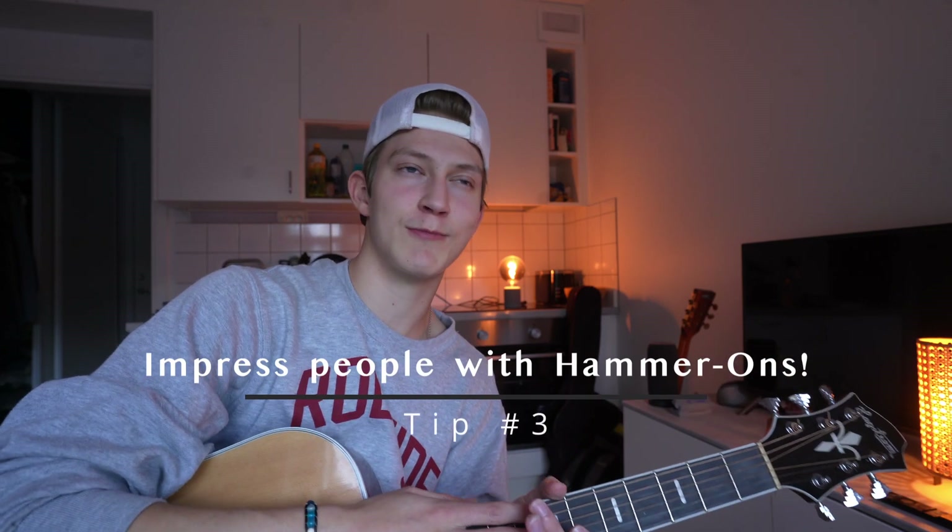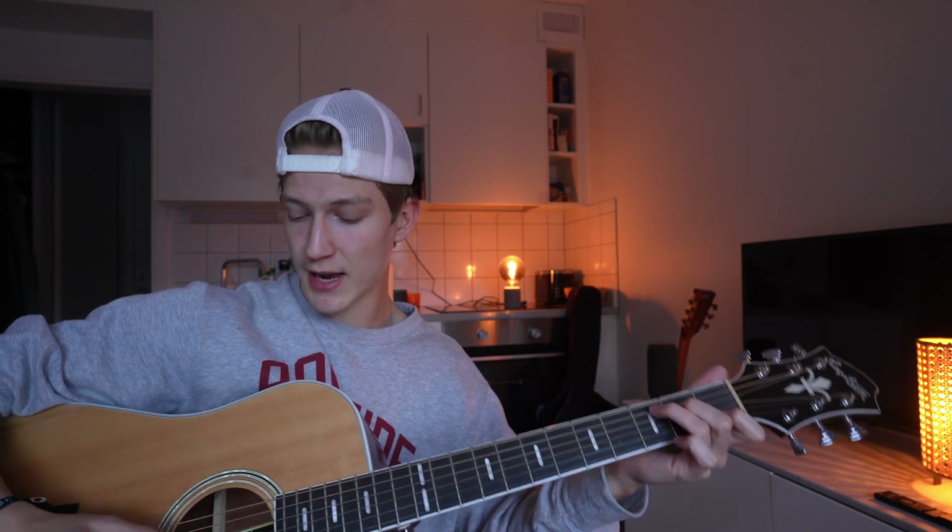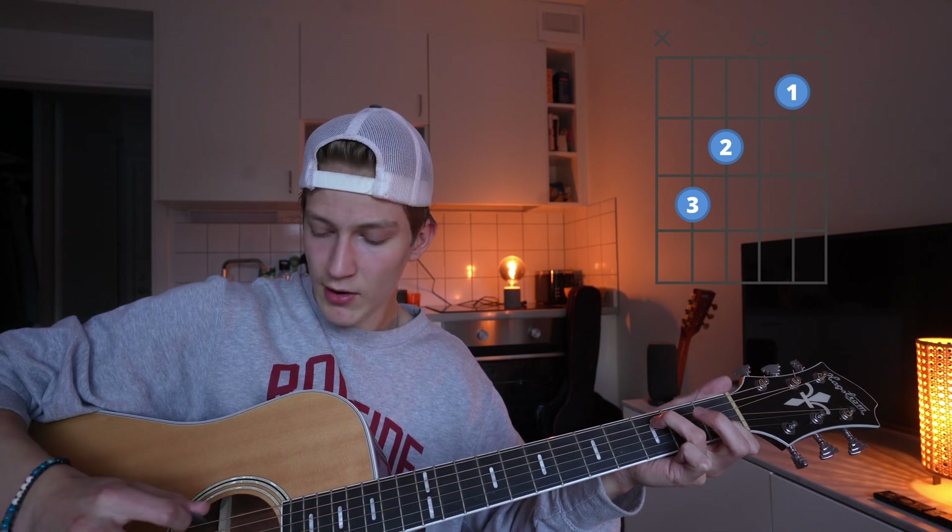Now moving on to tip number three. This will kind of help you fake people out when you're trying to impress them and make you seem a lot better than you actually are — it's called hammer-ons. Basically turning a boring chord progression into something much more interesting. What a hammer-on is: if you take a C chord, for example, you take any of the fingers pressing down on the notes on the strings, and in that case let's take the middle finger. You play it, lift it off, pluck the D string open, and then you just take your finger and hammer it on there — press it down as hard as you can. This will make your fingers feel like they're bleeding, but you'll get used to it.